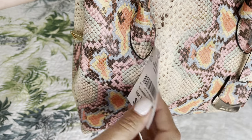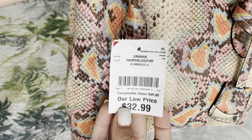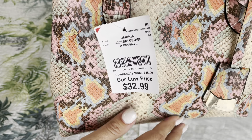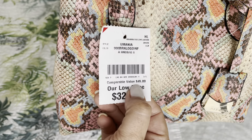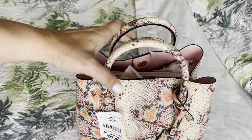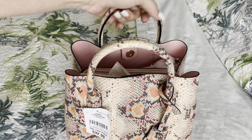This is what I paid — gladly — $32.99. This is worth so much more. The compare value of $45 is freaking laughable because the quality of this bag is phenomenal. Honestly, this is like a $150–$200 bag.